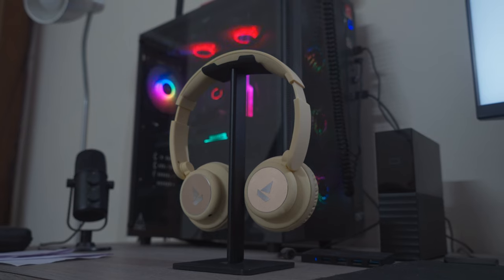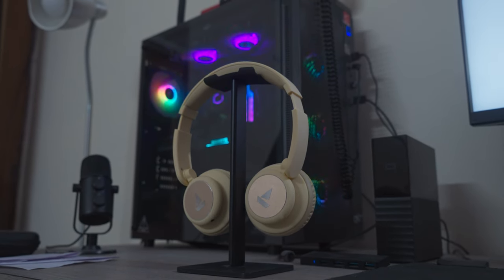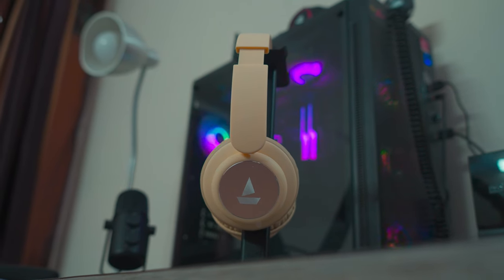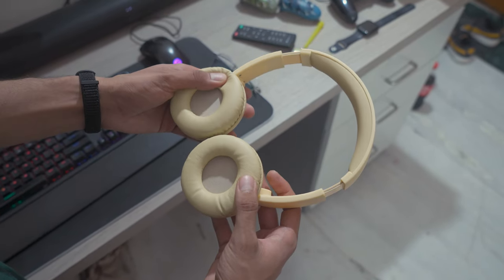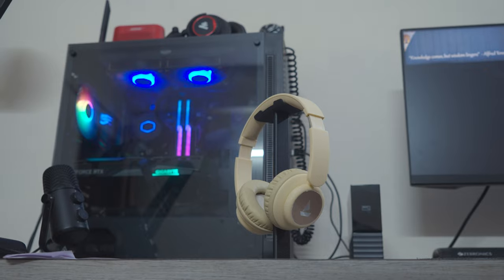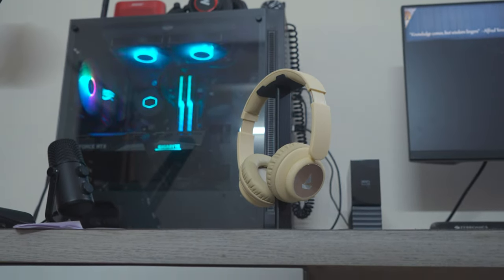Let's delve into the design and build quality of these headphones. They boast a plastic construction with tastefully incorporated metal inserts on the exterior of the ear cups, adorned with the Boat logo. The top section features prominent Boat branding. Despite their plastic composition, these headphones exhibit robustness and a satisfactory level of flexibility. However, it is advisable to handle them with care.